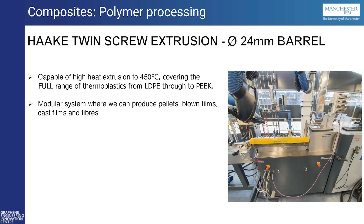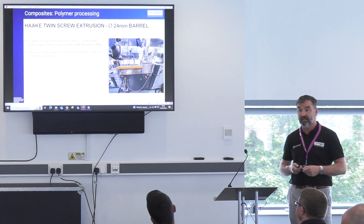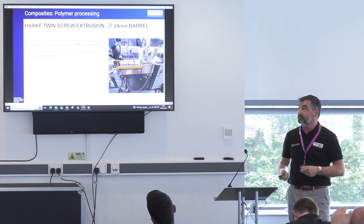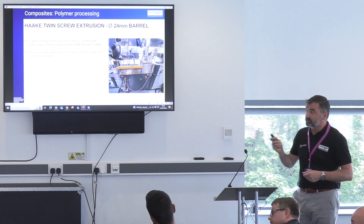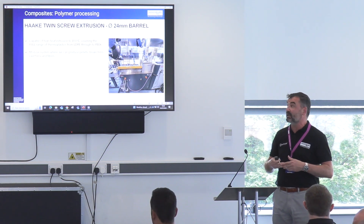Moving on to polymer processing — our biggest area within the GIC for composites is the polymer processing, our twin-screw extruder. It's a modular system, so we can use different single-screw and twin-screw configurations, and attach different modules on the end. Anything from LDPEs all the way up to PEEKs, up to 450 degrees C, we can process in the twin-screw extruder. From that, we can also produce pellets, blown films, cast films, and fibres.